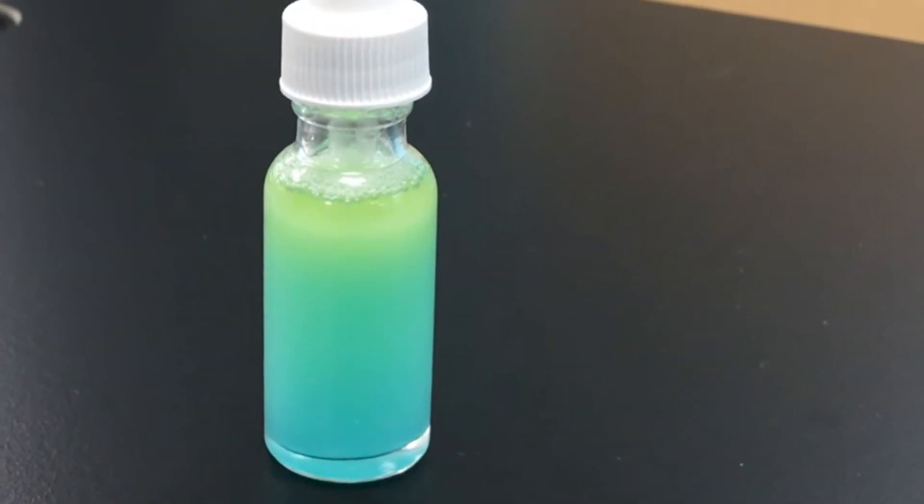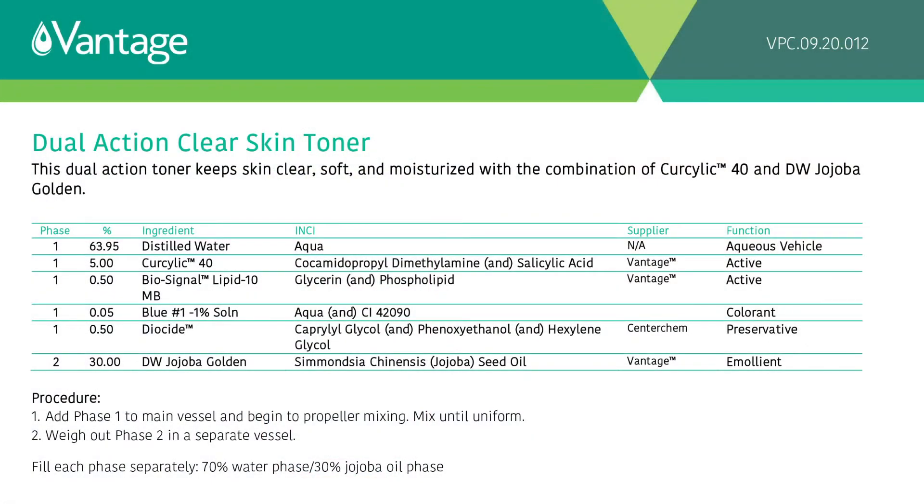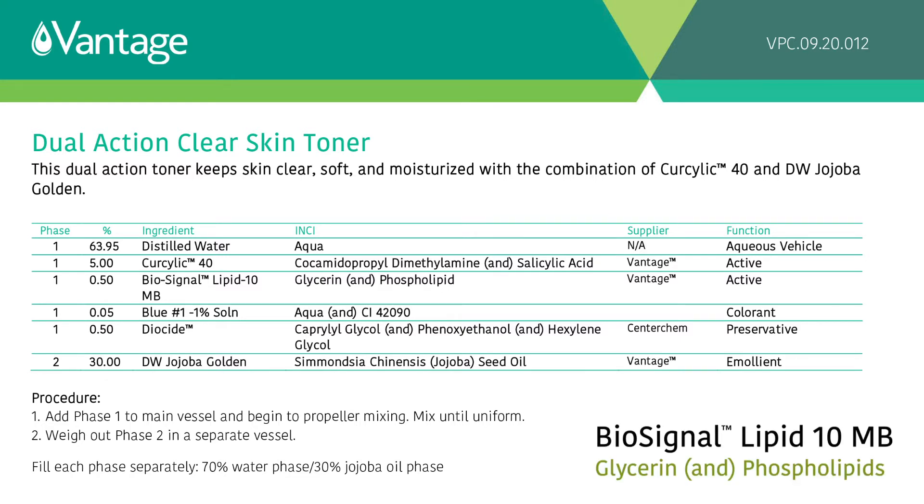It delivers the exfoliation benefits of gentle hydroxy acids combined with the moisturizing benefits of jojoba oil and our unique phospholipid. It applies easily all over your face, or you can use it as a spot treatment over blemishes or any dry patches. This tonic will help to provide radiance and that year-round glow for softer, smoother, more hydrated skin.